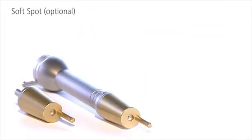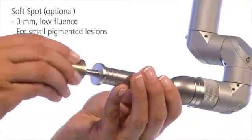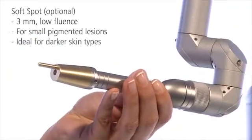The special soft spot is the gentle solution for the treatment of darker skin. The three millimeter spot removes small pigmented lesions with very low fluence, gently and precisely.